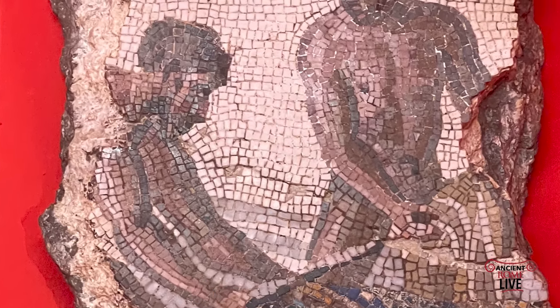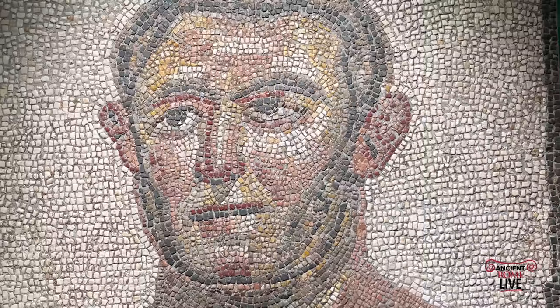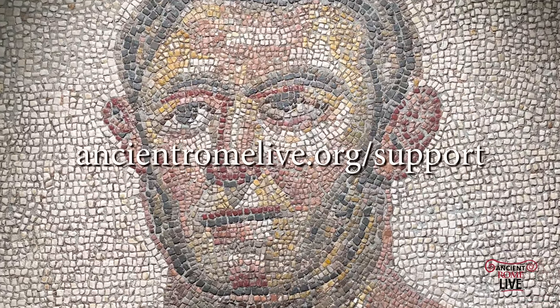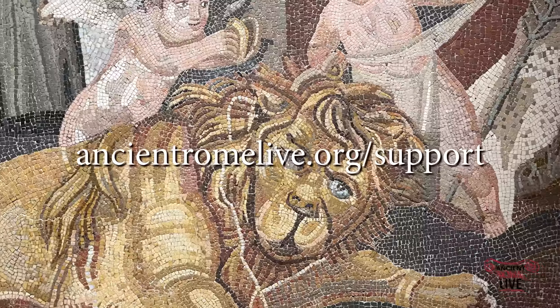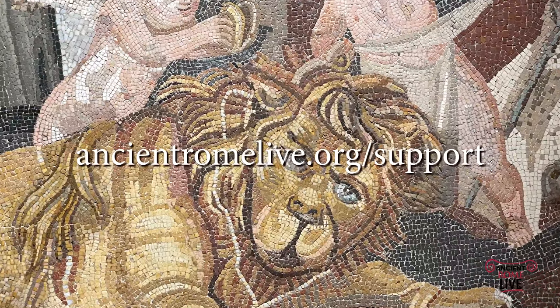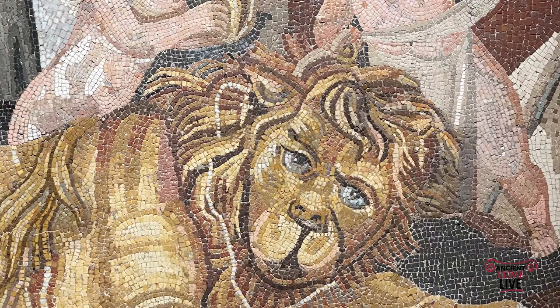We've just begun this new series on daily life in the Roman world, so stay tuned for more episodes. You can also tune in to our free live lectures throughout each month — just go to ancientromelive.org and subscribe to the newsletter. And of course, we appreciate your support. Go to ancientromelive.org/support so we can make more great original content.